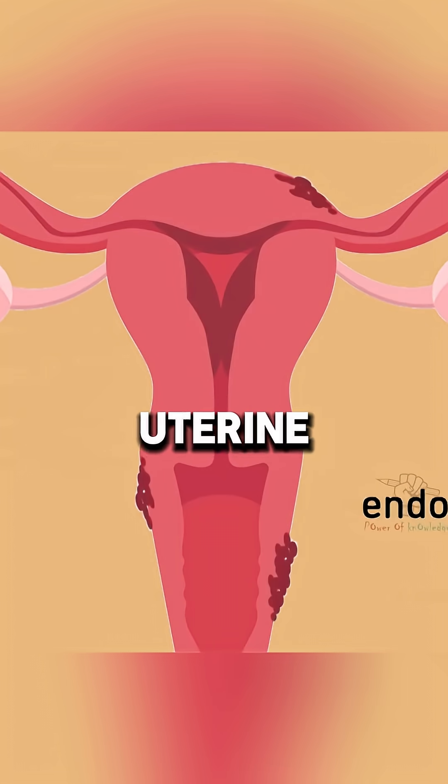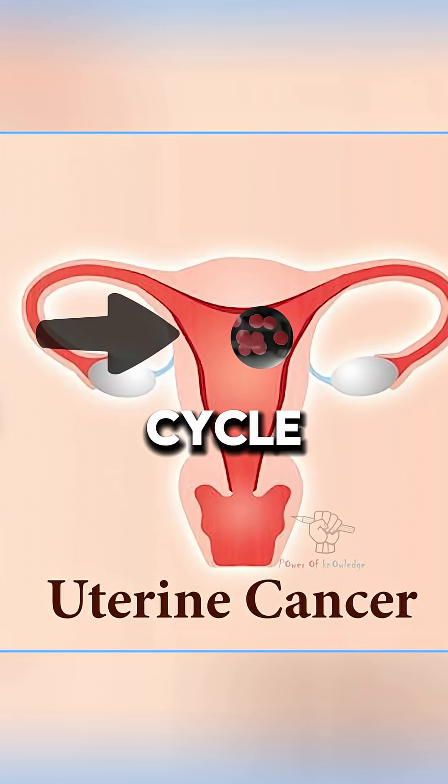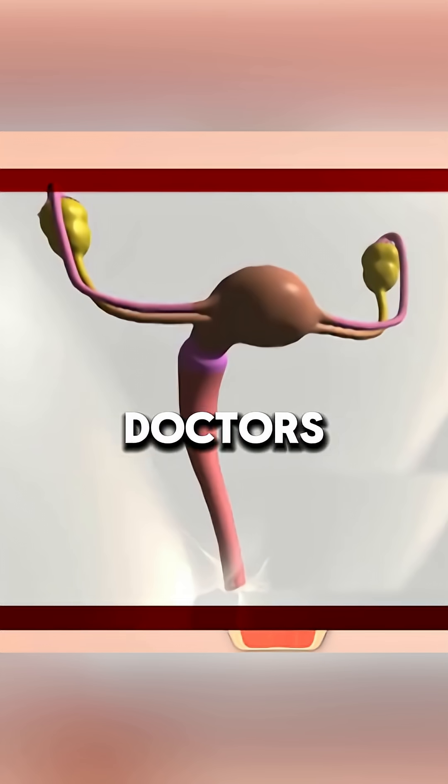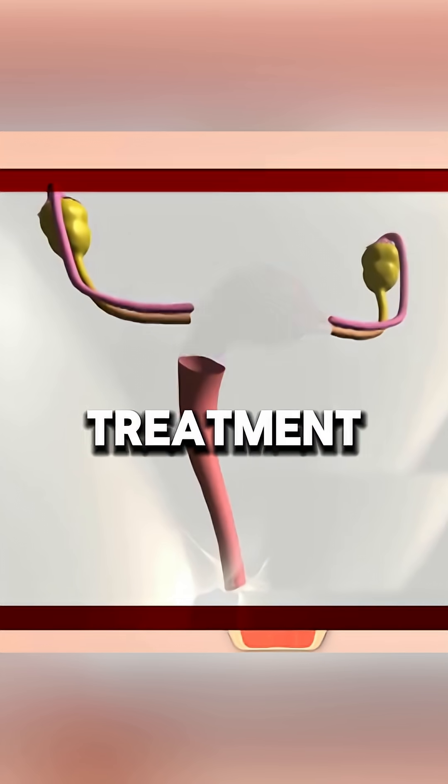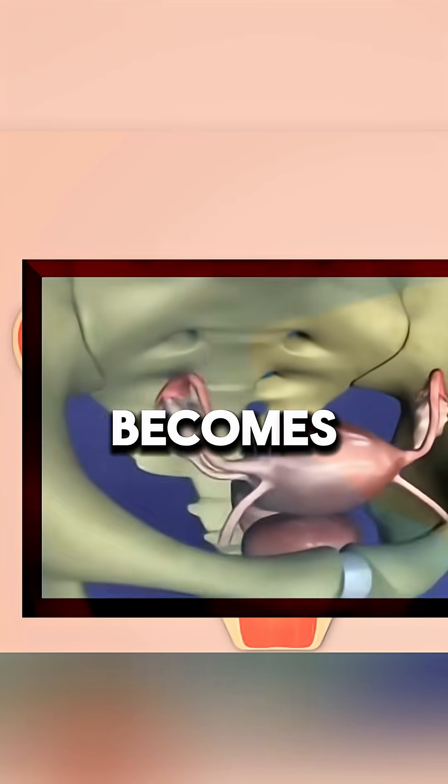It may also be performed for cervical and uterine cancer. Since a hysterectomy stops the menstrual cycle and prevents pregnancy, doctors first explore other treatment options. If no other method works, a hysterectomy becomes the last resort.